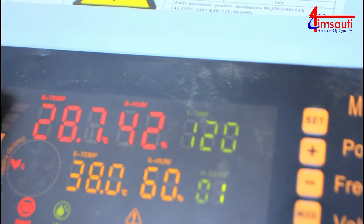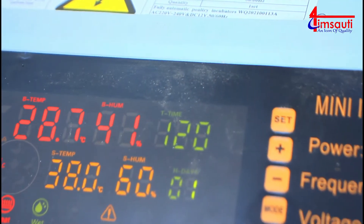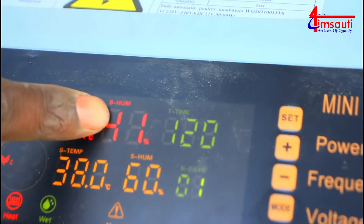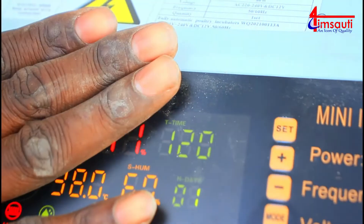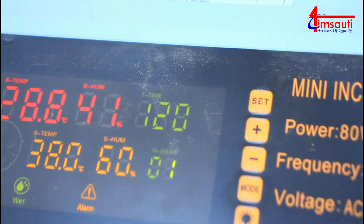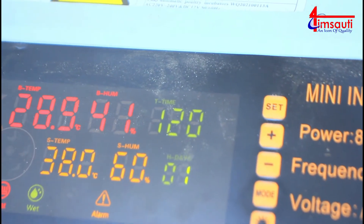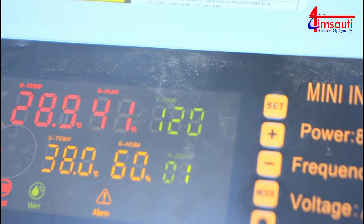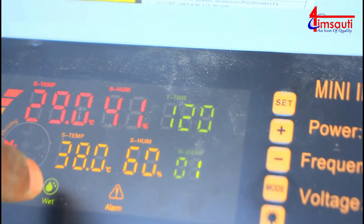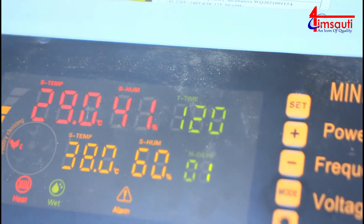We have to make sure that these red numbers up here have balanced the ones below, and we can achieve that by manipulating both humidity and the temperature in the system. Currently, the 28.9 degrees you're seeing is the temperature for the machine, and the 14 percent is the current humidity within the machine.